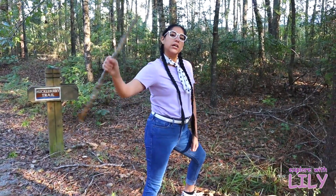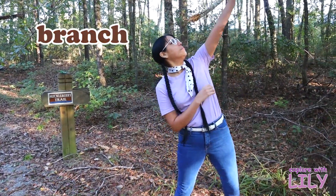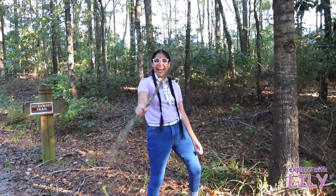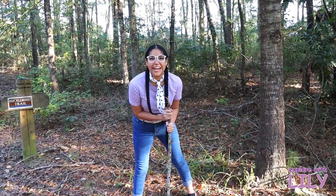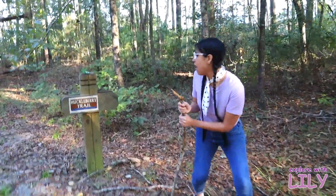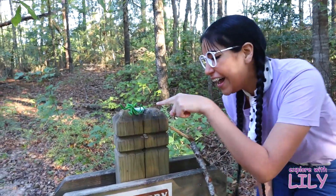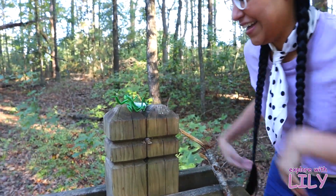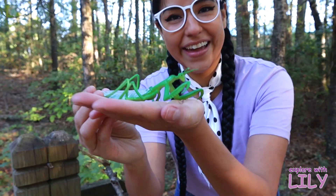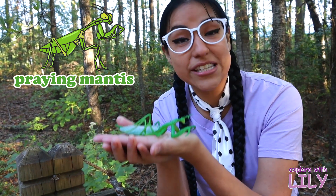Do you know what this is? This is a stick — it used to be a branch up there, but then it fell and now it's a stick. Oh, I think I see another bug! Let's go! Do you know what bug this is? This is a praying mantis! And what color is this praying mantis?